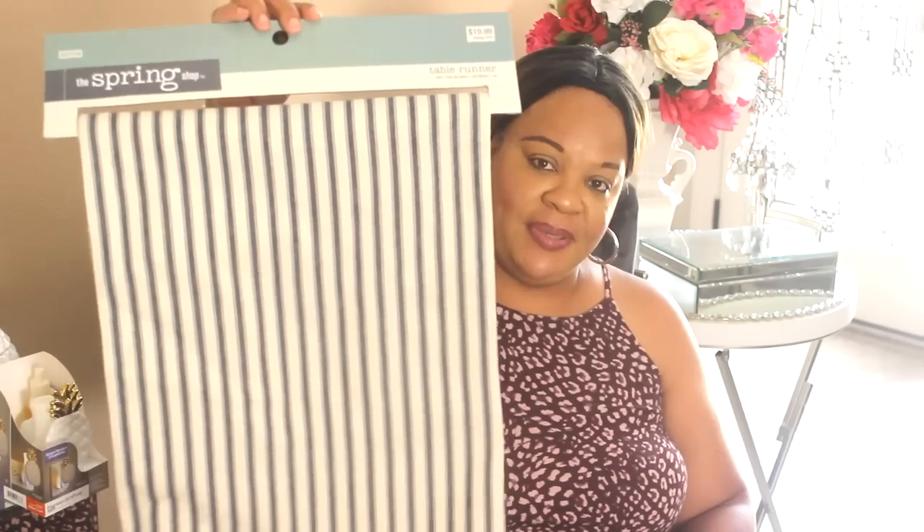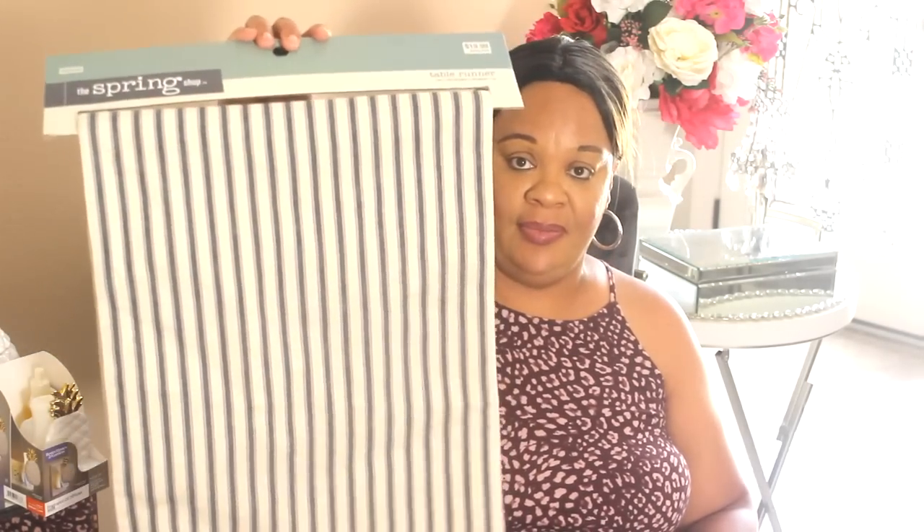Going back to those pineapples - I was looking for this one and didn't see it when I ran in there for my men's tablescape video. Then the other day I stumbled across this striped runner. I have napkins to match this, and pillows to match this. This was $19.99 with 66% off.